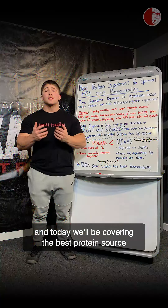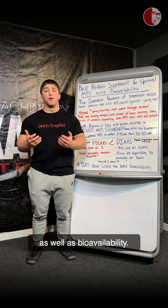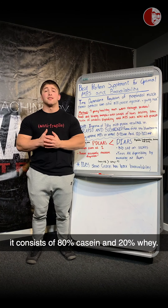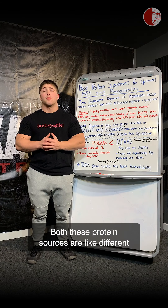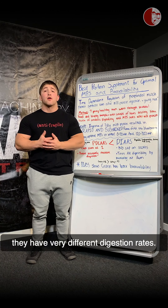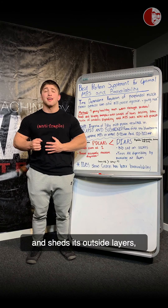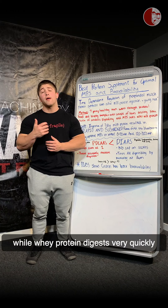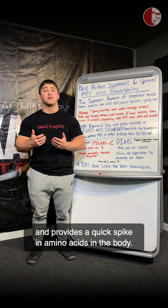Coach Grant here, and today I'll be covering the best protein source for optimal muscle protein synthesis as well as bioavailability. Before we get into this, we have to understand that milk protein consists of 80% casein and 20% whey. Both these protein sources are like different sides of the same coin — they have very different digestion rates. Casein slowly balls up in the stomach and sheds its outside layers, providing a sustained release of amino acids, while whey protein digests very quickly and provides a quick spike in amino acids in the body.